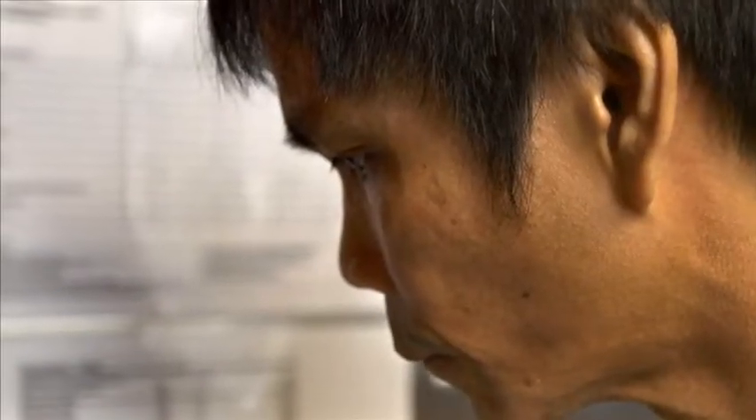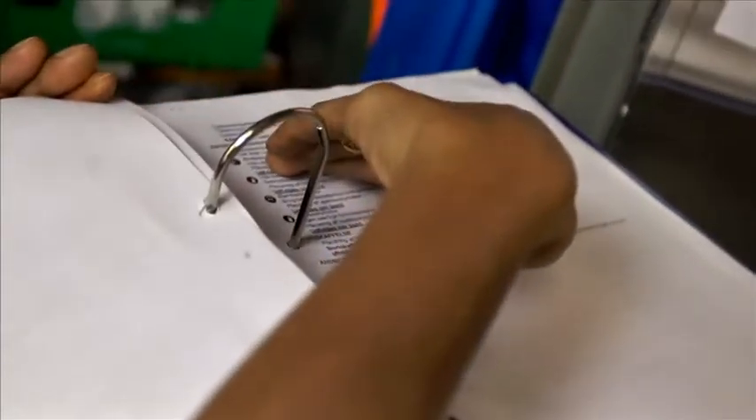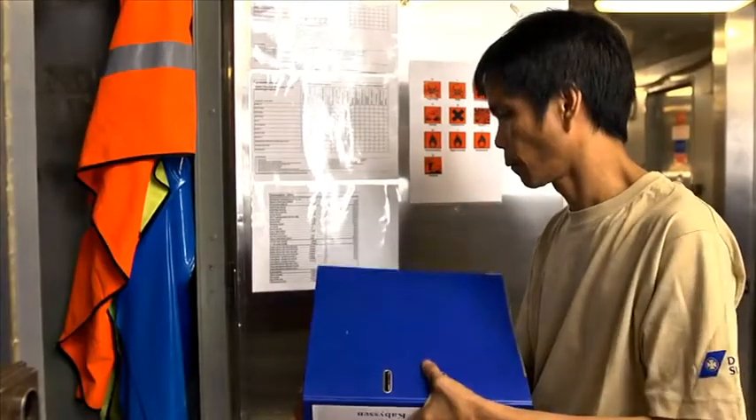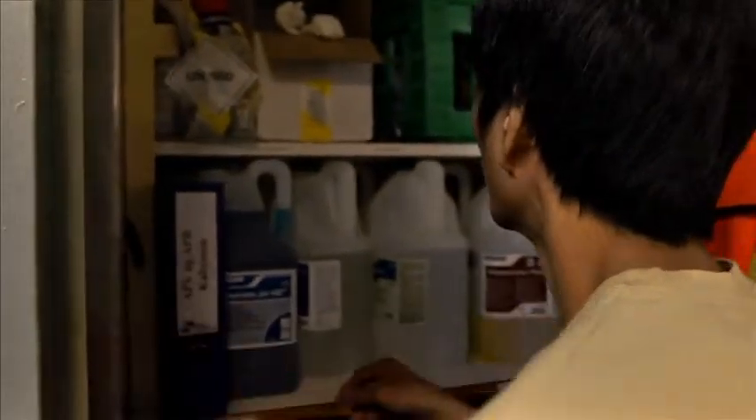Another crew member is getting chemicals for dishwashing. He finds the product's workplace instruction and notes that he needs to use safety glasses and gloves. Detergents and water will remove the protective layer of fat from your skin, and sooner or later your skin will be damaged unless you wear gloves. Always wear cotton gloves under your gloves to reduce the problem of sweaty hands.